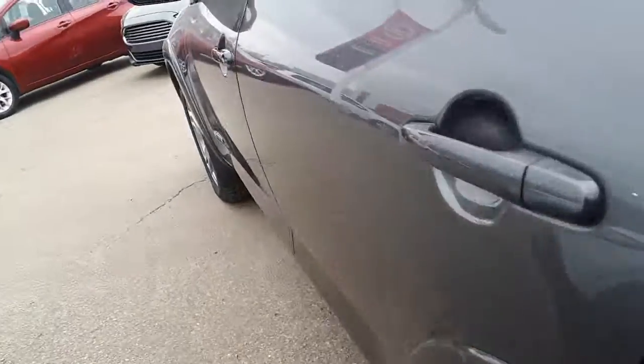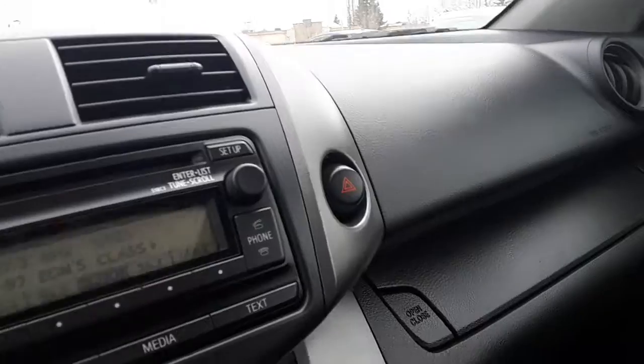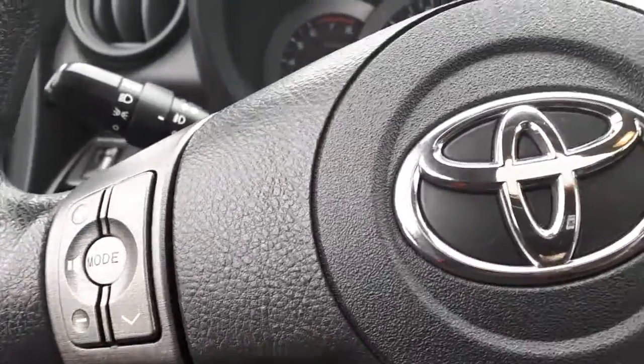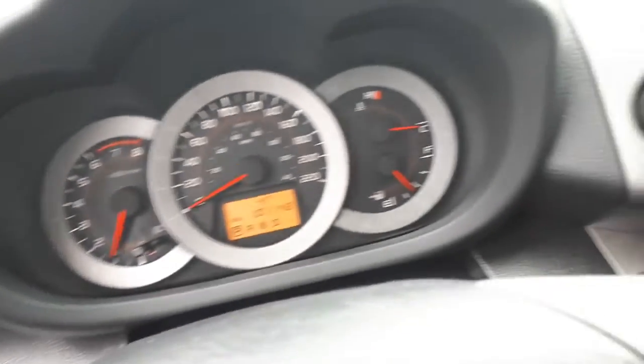And into the front. You've got nice cloth seats, no rips or tears, no scratches on the door panels or the dash. It's all in good shape. Stereo, USB port, radio controls on the steering wheel. 101 kilometers on it. Excellent shape.